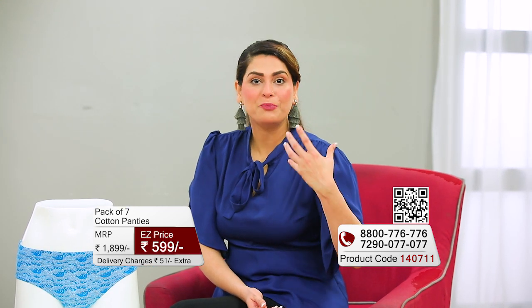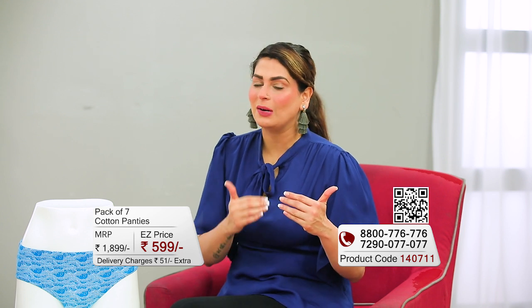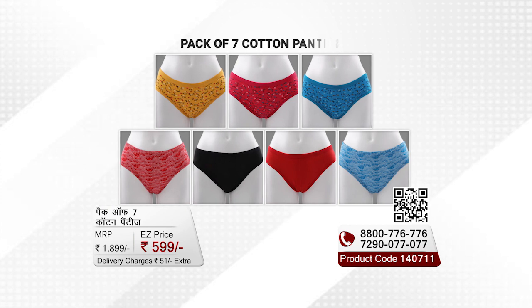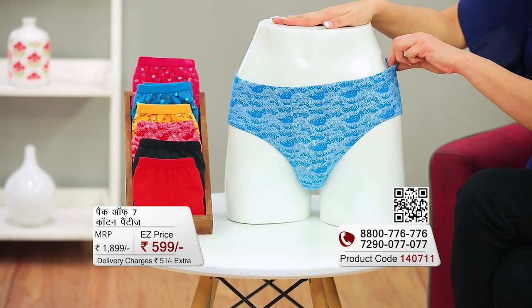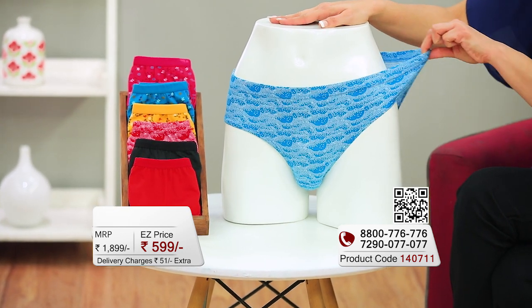Generally, cotton fabric is what we all prefer in our outfits because cotton is a very premium fabric. If you wear cotton innerwear, you don't lock your body moisture in. Bad odors are kept away and you stay comfortable the whole day. EasyMall.com offers a pack of 7 panties specifically made in cotton fabric with Lycra included for good stretchability.